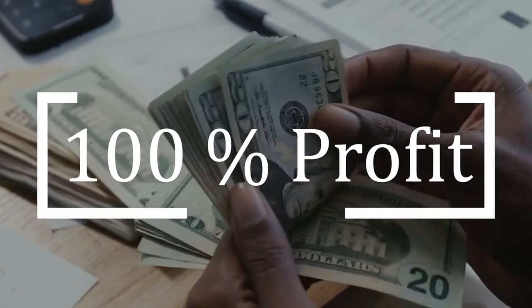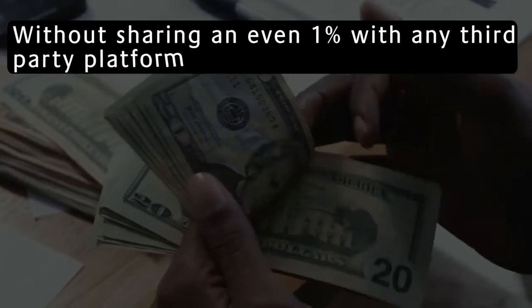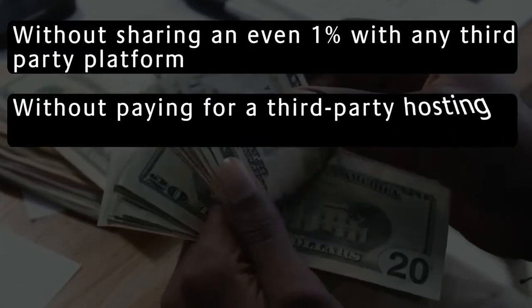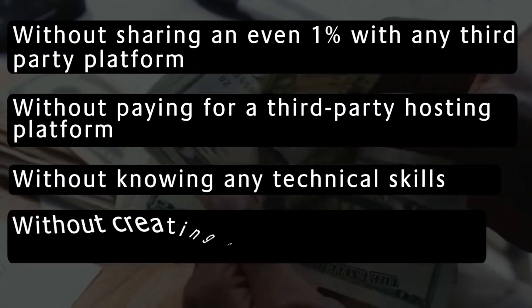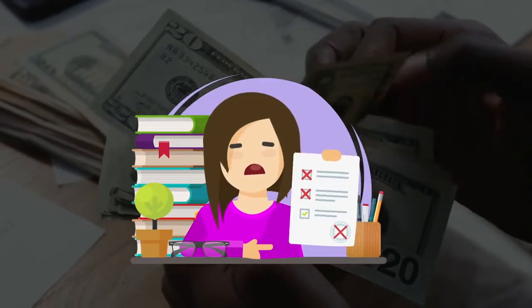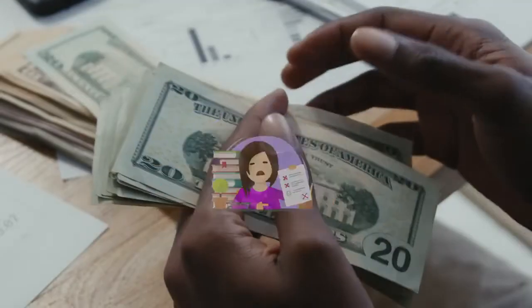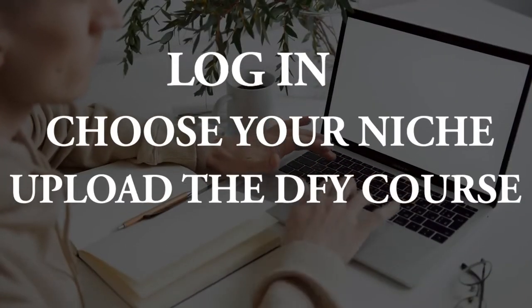Finally, keep 100% of the profit yourself — without sharing even 1% with any third-party platform, without paying for third-party hosting, without needing any technical skills, and without creating courses or hiring coders or designers. It's time to skip all the complex and hectic processes of internet marketing and start making real cash. You just have to log in, choose your niche, upload the DFY course, and make money.